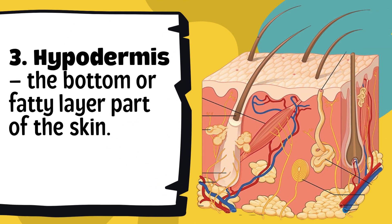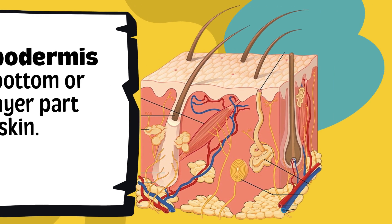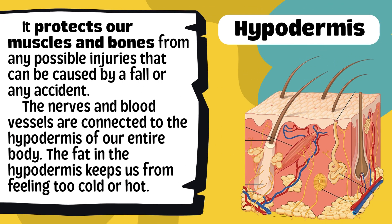Finally, at the very bottom, we have the hypodermis, also called the subcutaneous layer. This part is made mostly of fat and connective tissues. The hypodermis acts like a soft cushion or padding underneath our skin — imagine it like the foam inside your shoes that absorbs impact when you walk or run. The fat in this layer also stores energy our body can use when needed. So overall, the hypodermis helps protect what's inside our body, keeps us comfortable with temperature, and stores energy for daily activities.